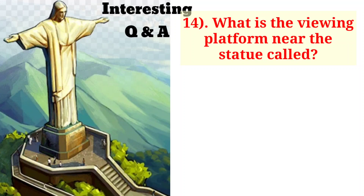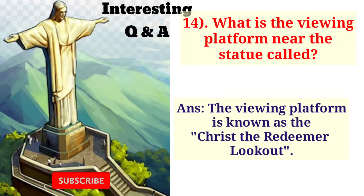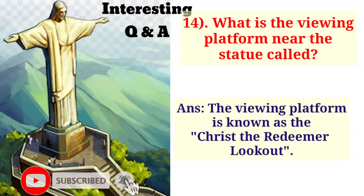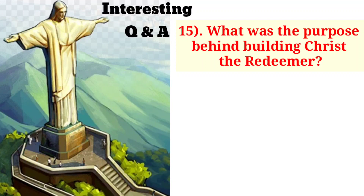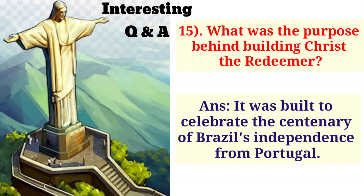What is the viewing platform near the statue called? The viewing platform is known as the Christ the Redeemer lookout. What was the purpose behind building Christ the Redeemer? It was built to celebrate the centenary of Brazil's independence from Portugal.